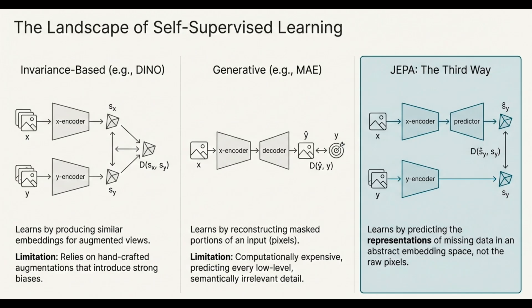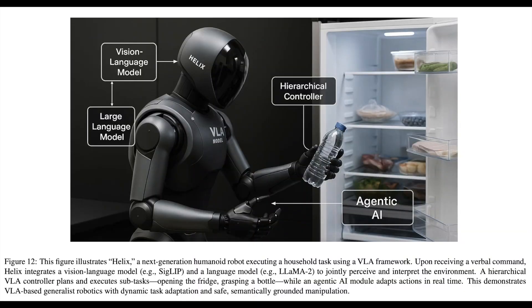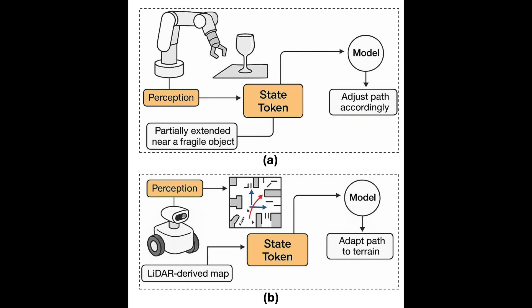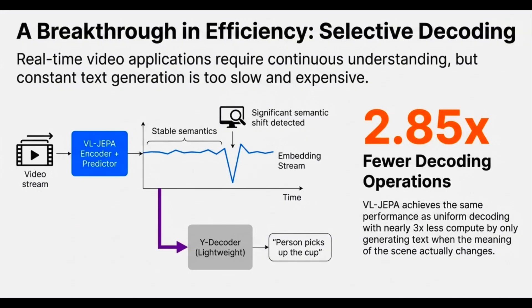This brings us to the next big question: how do you go from observation to action? How do you bridge that gap to actually doing things in the physical world? That leads us to V-JEPA2-AC, the action-conditioned world model for robotics. The first step is to take the highly trained V-JEPA2 visual encoder and freeze it — it becomes the robot's pre-trained visual cortex. Then they train a new, separate 300-million-parameter predictor on top of it. This predictor uses a block causal attention mechanism, meaning it's forced to only predict forward in time.